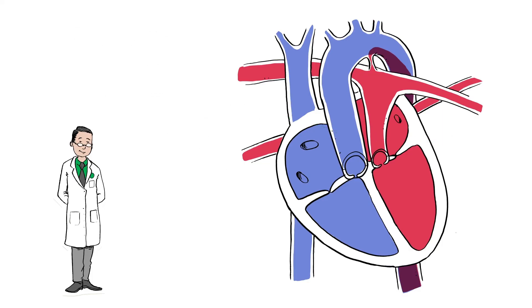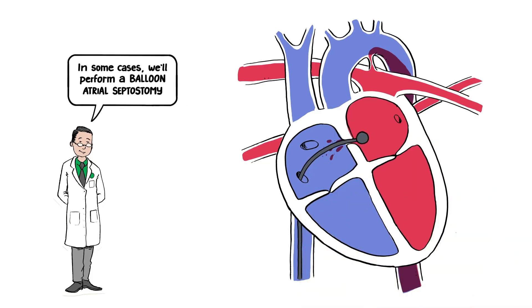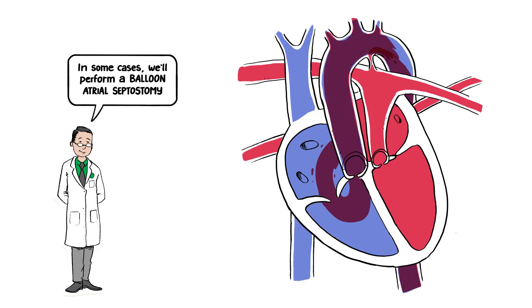In some cases, we'll also perform a balloon atrial septostomy not long after birth. This procedure creates a larger hole between the upper chambers and further improves the amount of oxygenated blood getting pumped to the body.